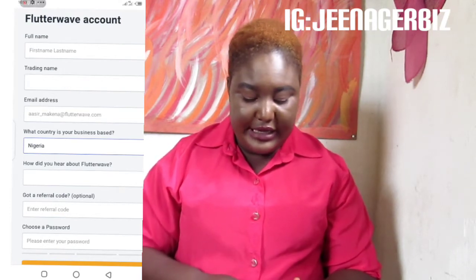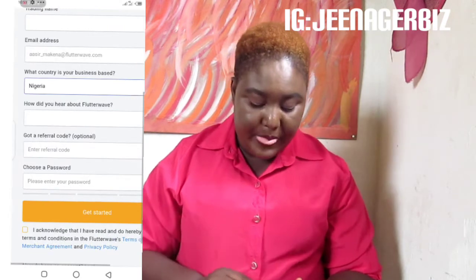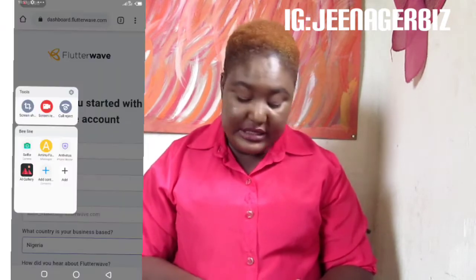It's going to ask you: 'Let's get you started with your Flutterwave account.' You need to insert your full name, your trading name, your email address, and what country your business is based in. You can set up a Flutterwave account practically anywhere in the world — Norway, Poland, Portugal, anywhere. There's also a referral code field — you can check the description box and click on my code to set up your shop. It's free for you, but I get a commission. Then you choose your password and you get started.